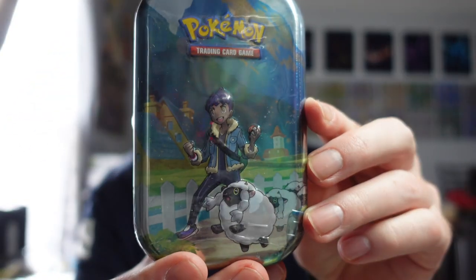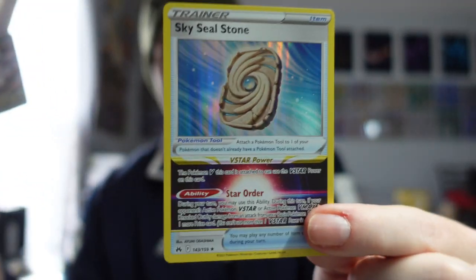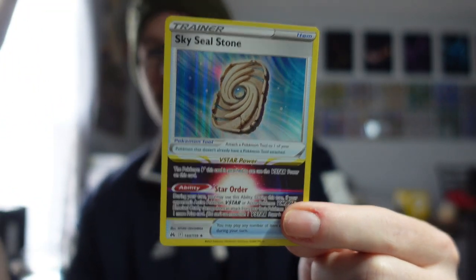So much so that I feel like I need to pick myself up and open a little Crown Zenith to make myself feel better about this hobby that I'm sinking so much money into. We got a V card and the Sky Seal Stone, which sells for like five bucks. So we're okay with that.